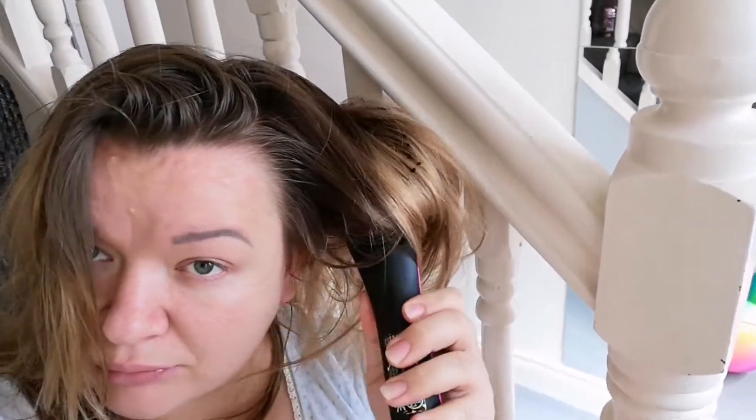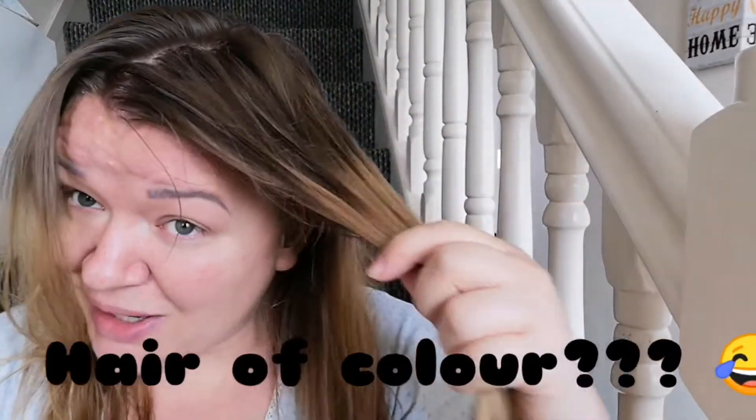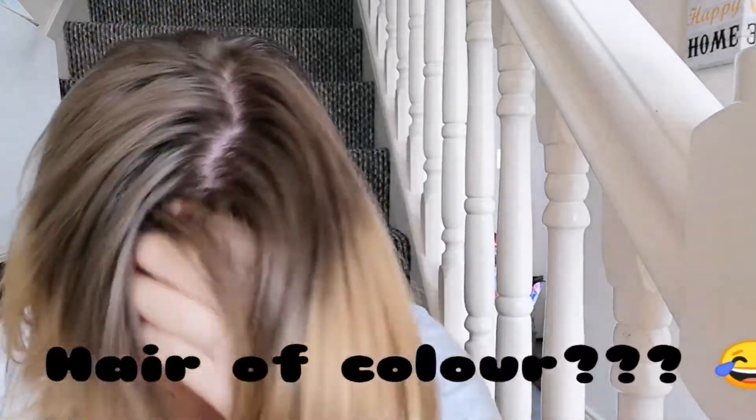What's up guys, in this video I'm doing my hair using an electric brush, so let's get into this. I'm so happy that thanks to lockdown I can come back to my natural hair color.